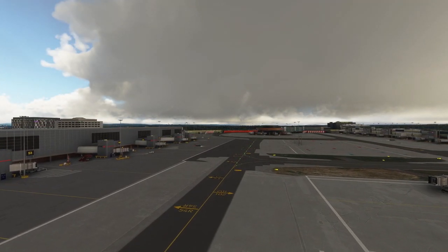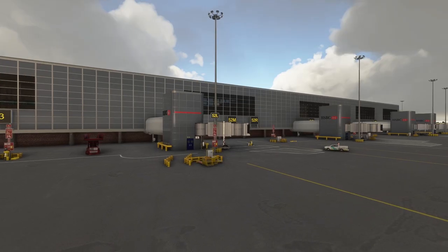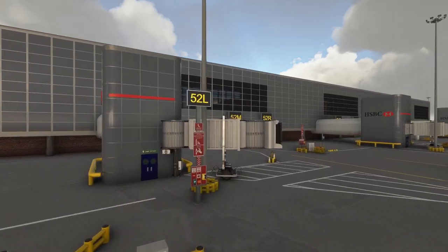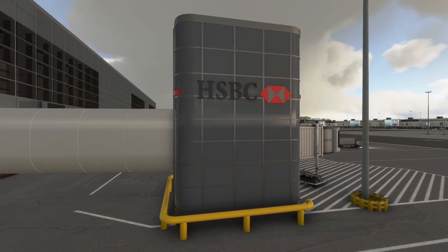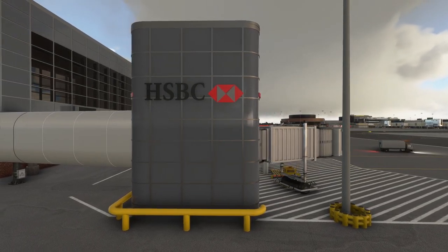It is constantly being updated and developed, and all of the textures are crystal clear, sharp, and look magnificent. This is a must-have for this simulator and definitely improves your experience flying into London.